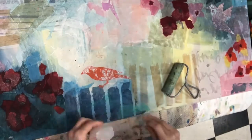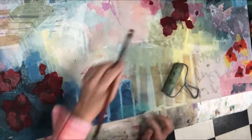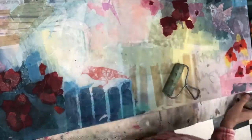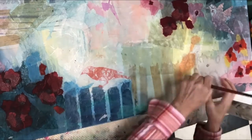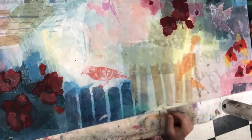One of my intentions with these new added elements was not to make them too obvious or to stand out too much as a focal point. I wanted them to blend in. As you can see here, I'm adding some tissue paper over them, which I will do throughout the painting.